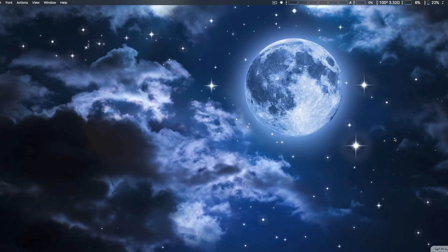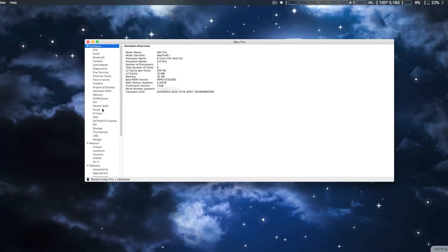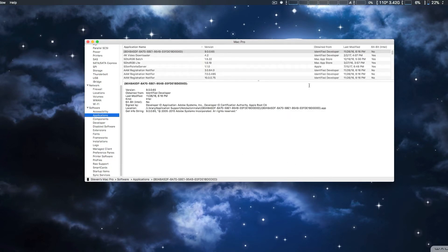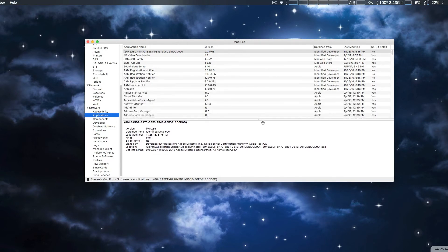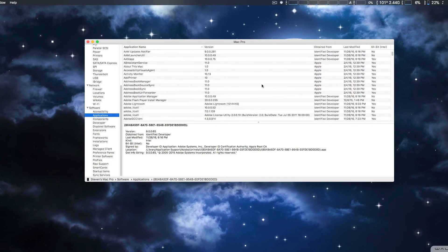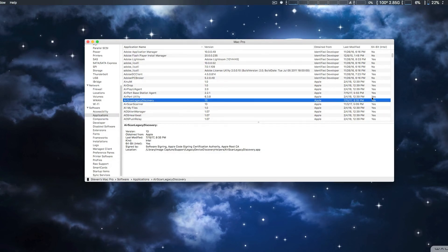If you're not sure which applications are 32-bit or 64-bit, you can go to About This Mac, then System Report, and from there go down to Software and Applications. This might take a couple of minutes because it's searching through all installed applications. From there you can see a list of all applications alphabetically, and there's a 64-bit column that will tell you yes or no.